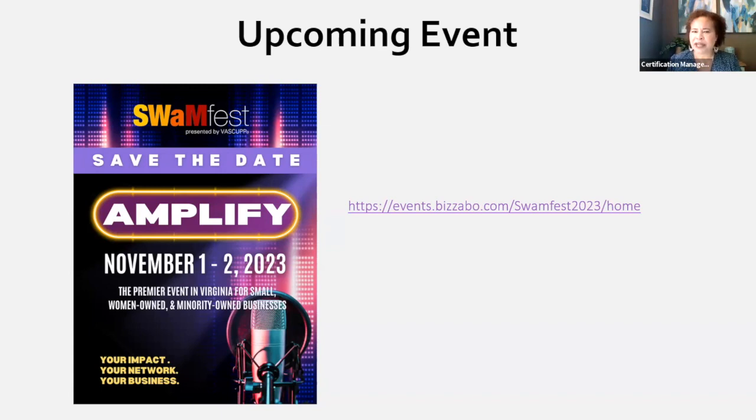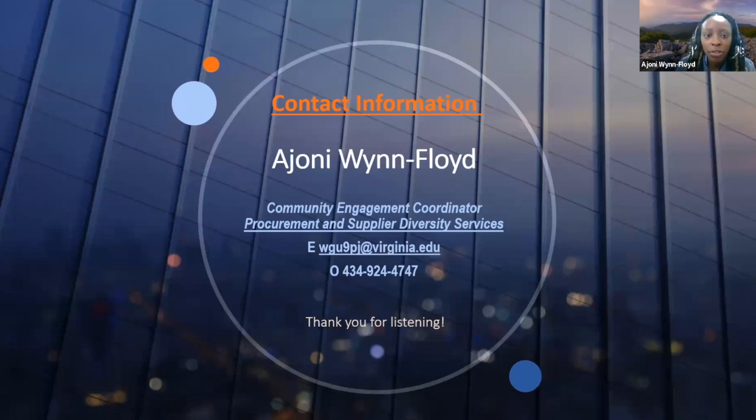Ayani indicates this is the end of the presentation and she has a contact slide. She offers her email, name, and phone number, and encourages everyone to take a picture. Importantly, even if you're thinking about doing business with a university that's not UVA — James Madison, Radford, Norfolk State — they're all still in the VASCUP association, so she can still help connect you. As she says, it's not about what you know — it's about who you know.